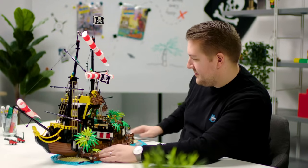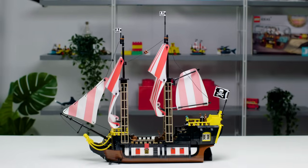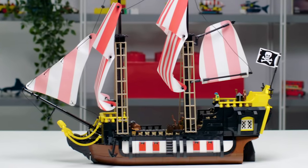Barracuda Bay is the first thing you build out of the box. You build this huge island with all these play features. One of the secret features is that you can recreate the original Black Seas Barracuda from the LEGO set, built in the brand new LEGO style for a new generation.